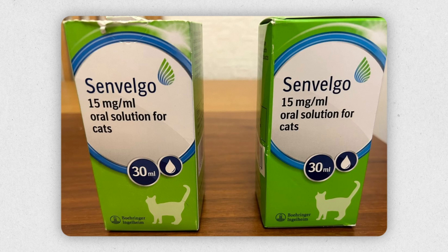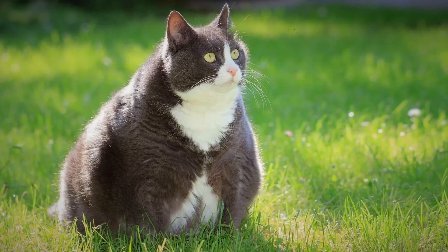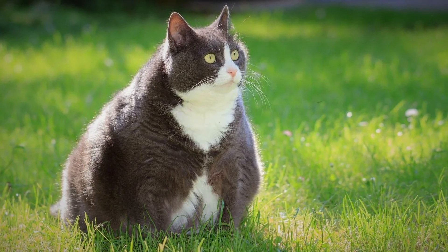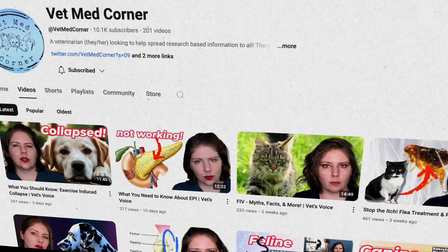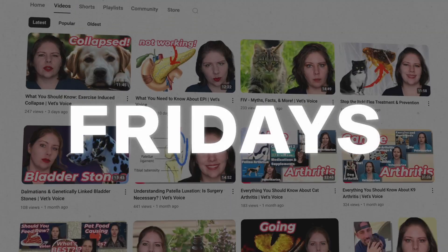Overall, Senvelgo is an exciting development in the world of feline diabetes management and I am so thrilled to have another option to offer to patients when diagnosing them as a diabetic cat. The more tools that I have in my toolbox, the better. If you have a topic that you want me to cover in a future video, please comment it down below — I'd love to hear from you. If you've used Senvelgo or if you have a diabetic cat, I'd also love to hear from you. We put out a new video most Fridays and I can't wait to see you in the next one.